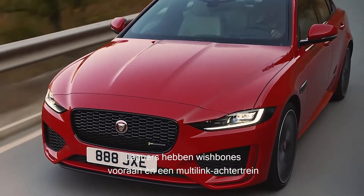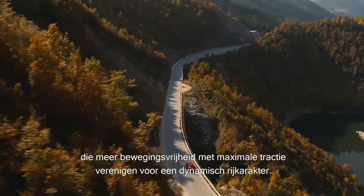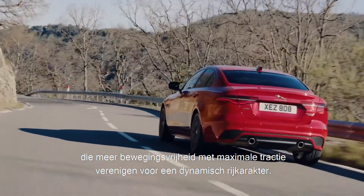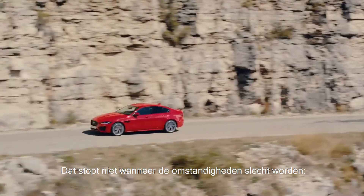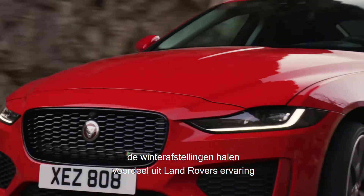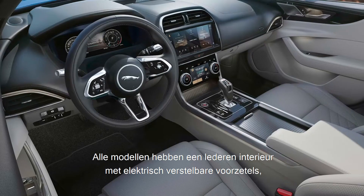Many sports saloons control body roll by fitting a very stiff suspension. Jaguars use front wishbone and rear integral multi-link, which can allow more movement without sacrificing traction to deliver a great dynamic drive. Winter settings take full advantage of Land Rover's experience to make the most of whatever traction is available and keep you in control.